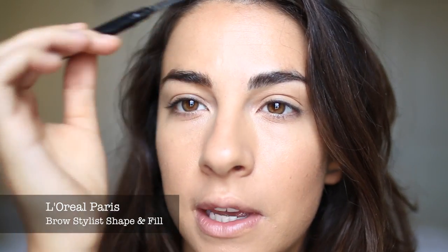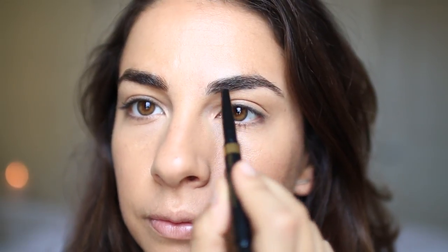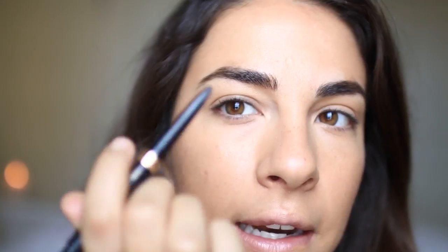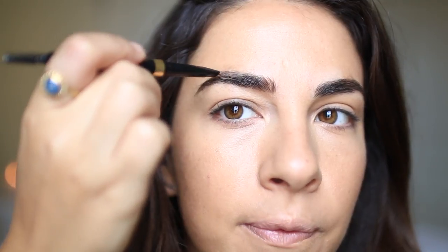For my brows I'm going to take the L'Oreal Brow Stylist Shape and Fill Wand. It has a dual-sided tip so you can use this side to brush out the hairs — I really like these spoolies. I'm going to warm it up a little bit on the back of my hand. I want to not overdo my eyebrows, just fill in where there's gaps with little hair-like strokes. I think it's really key to keep it natural, just giving it a little more framework by focusing on the outline of your natural shape.